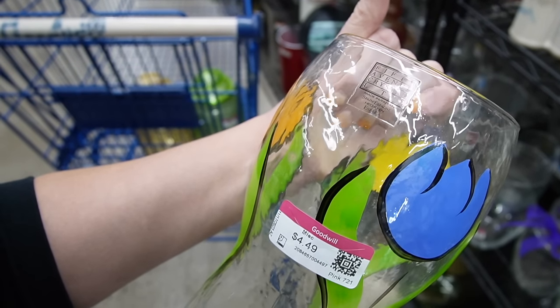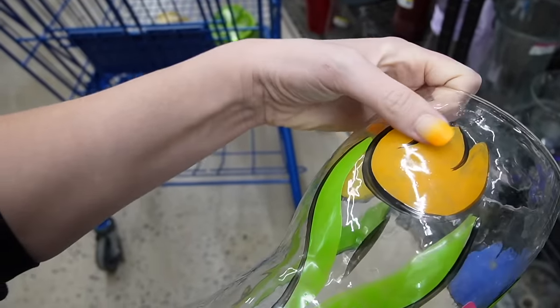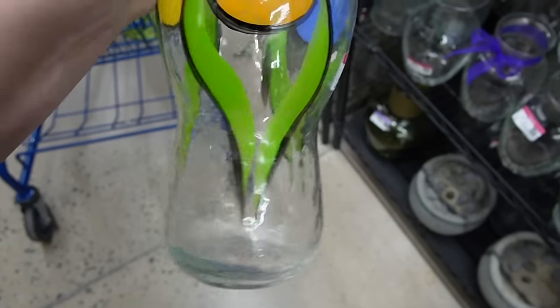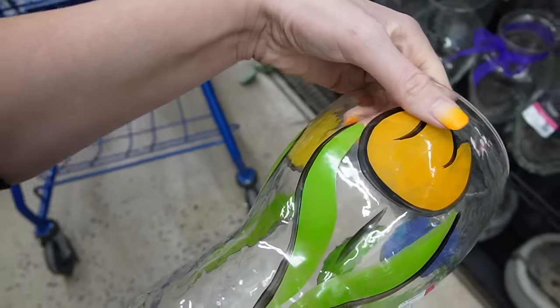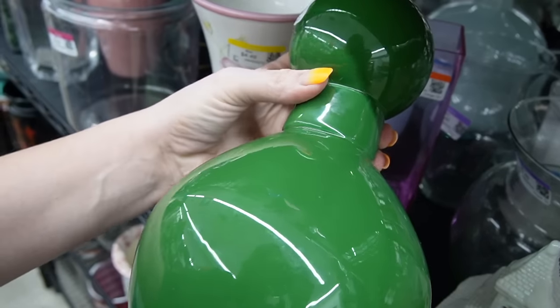Made in Spain — it looks just like the Costa Boda, right? Isn't that what we're supposed to look for? We're supposed to look for the green stem, that's right. So Fifth Avenue Crystal does the black stem; we're looking for the green stem.